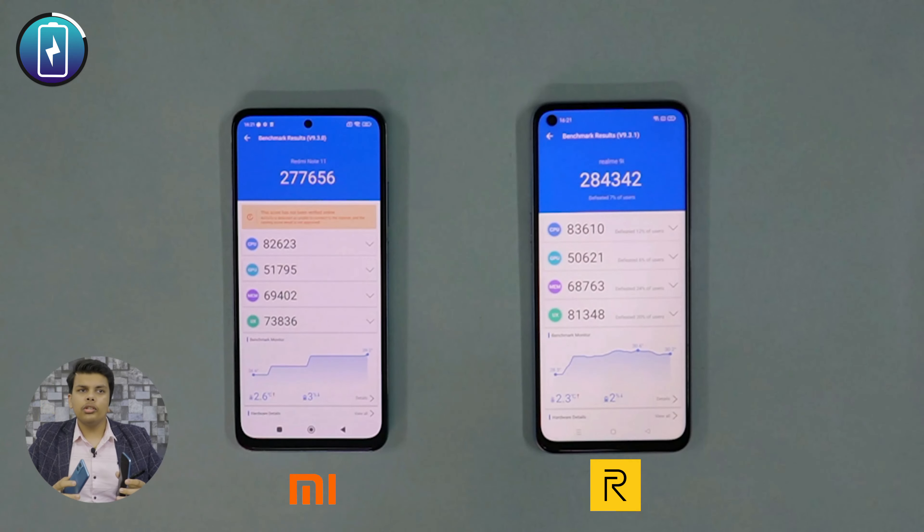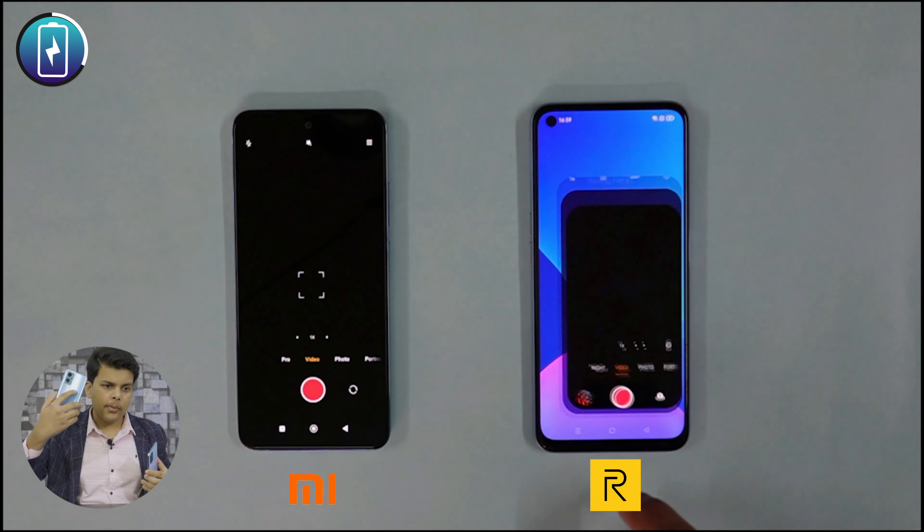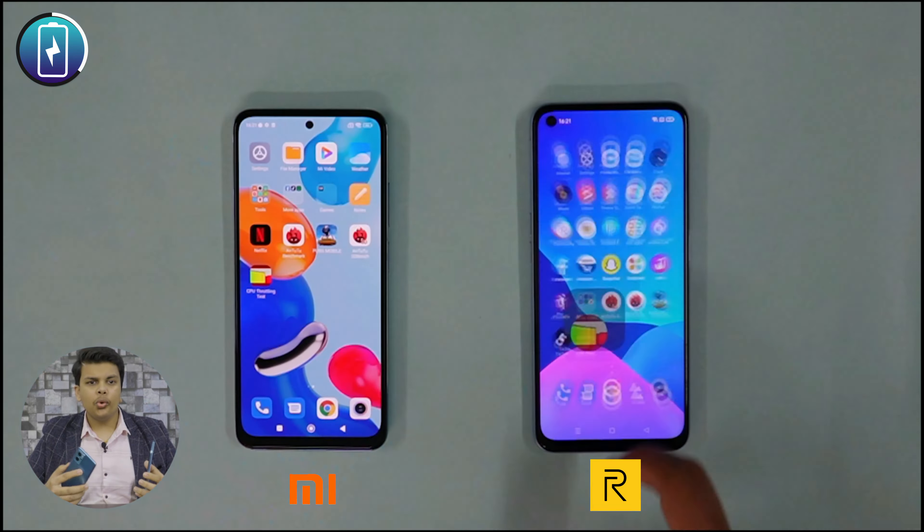In terms of Redmi Note 11, the camera layout is quite busy — it gives a cramped feel. Whereas the Realme gives a simplistic feel but also a premium feel.